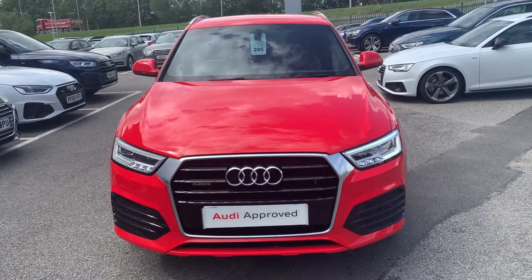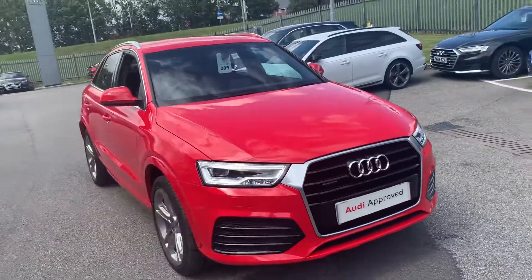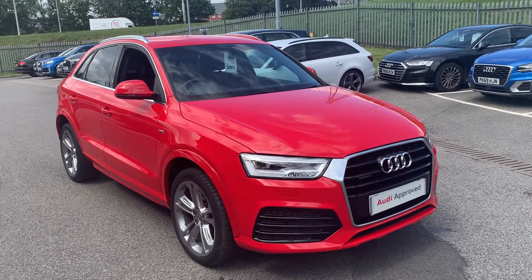Hi, it's Stuart from Preston Audi, just a quick walk around video of this Audi Q3 we've just taken to stock. It's a Q3 S-Line Plus edition finished in Misano Red. The vehicle's the Quattro and it's the TFSI 2-litre S-Tronic gearbox.